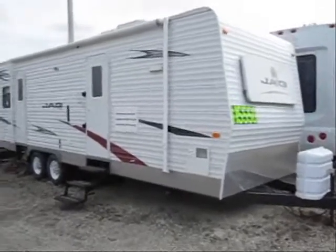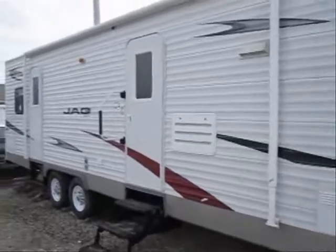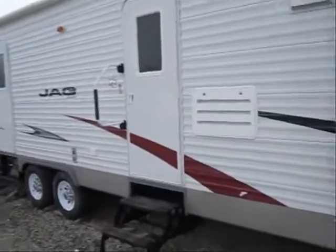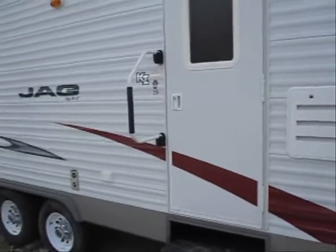Welcome to the virtual tour of this 2007 29-foot front kitchen Jag by KZ. This special purchase is a super deal for you — it's brand new, never been used.